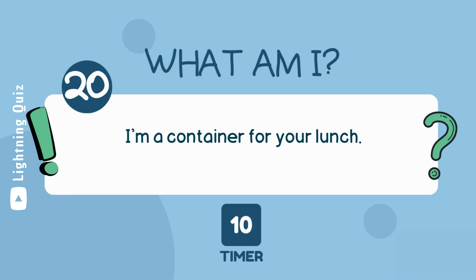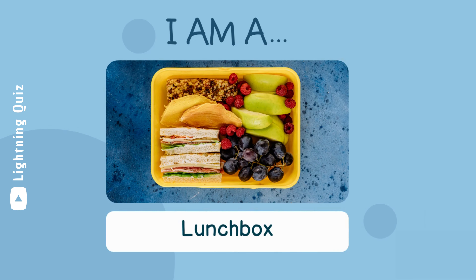I'm a container for your lunch. I am a lunch box.